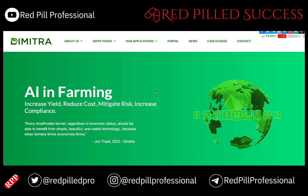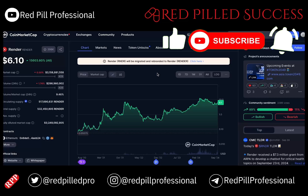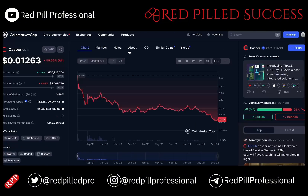I'm not huge on my AI token holdings. I think it is a thing that I probably didn't get into quick enough, and aside from DMTR, I think that Render is my largest bet, which has a market cap right now of over $3 billion.